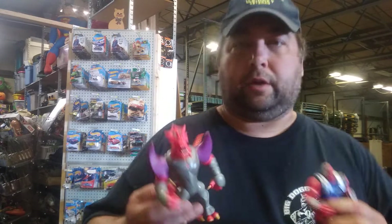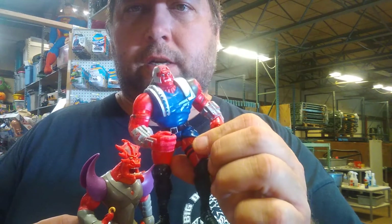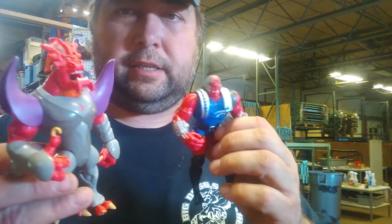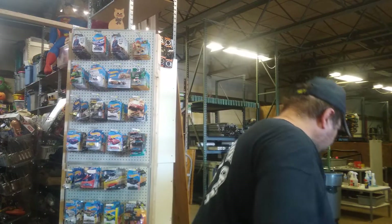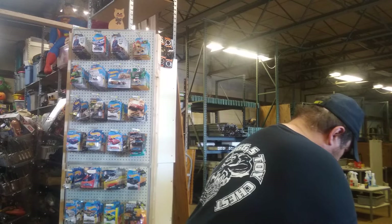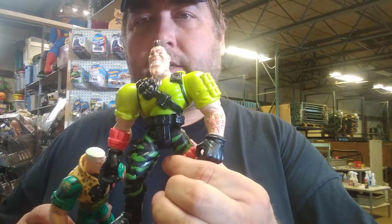Here are some figures I don't really know what they are — they're kind of cool. I got some Small Soldiers: Chip Hazard and this guy.